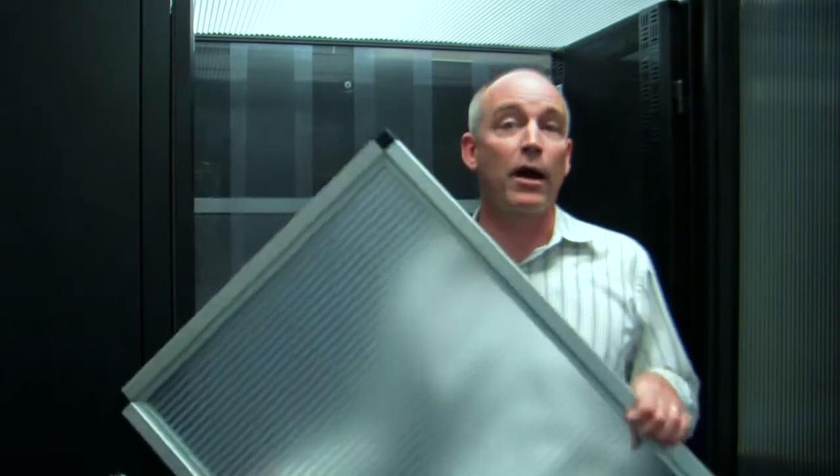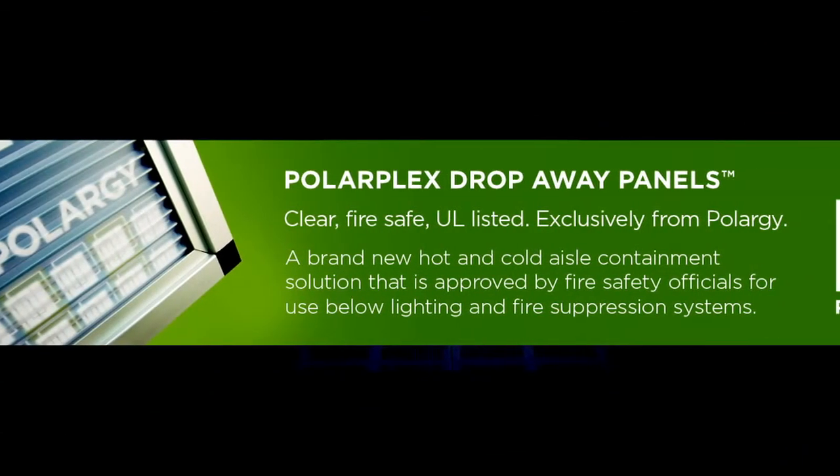The Polarplex drop-away panels are built to order and a 2x4 panel only weighs 7 pounds. This lightweight form factor makes them easy to handle and installation requires no heavy lifting. The best part is they're economical. For more information, contact one of our containment specialists.